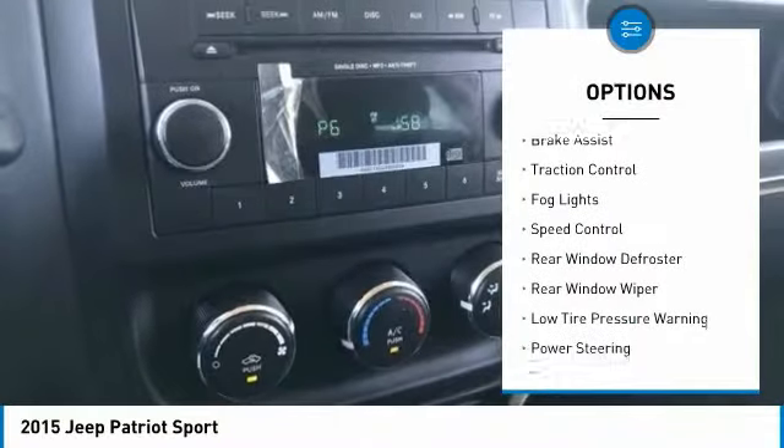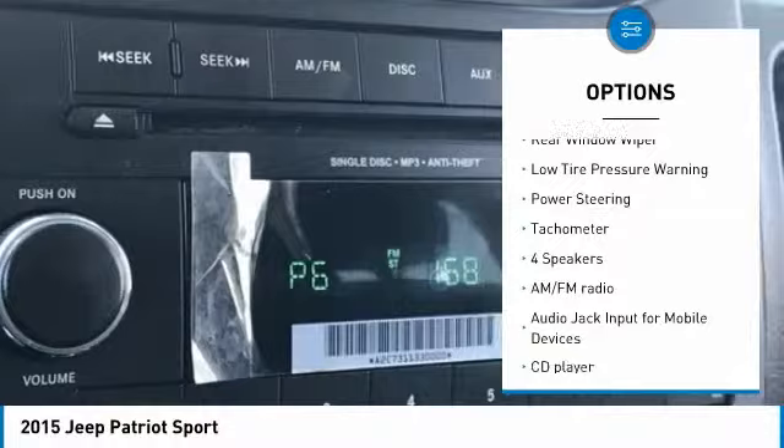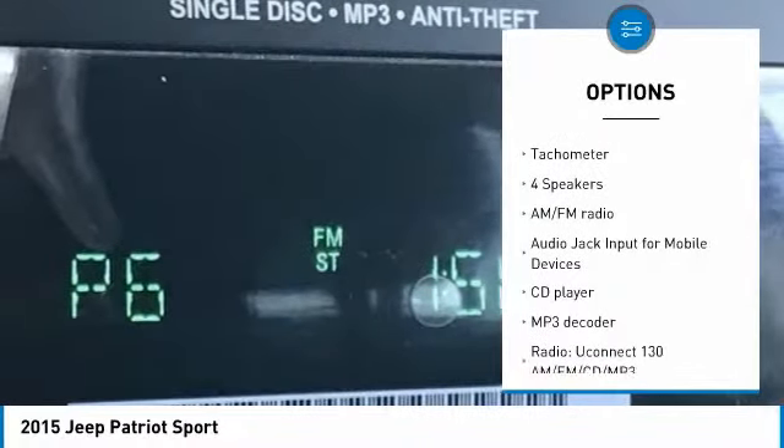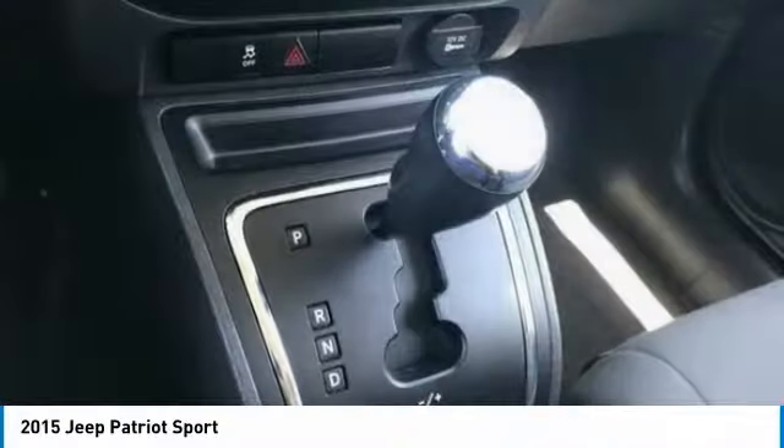Electronic stability control, brake assist, traction control, fog lights, speed control, rear window defroster, rear window wiper, low tire pressure warning, power steering, tachometer.